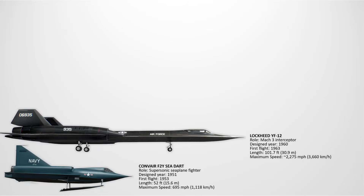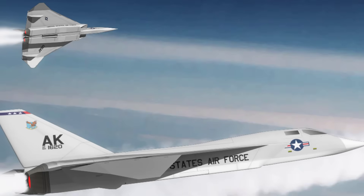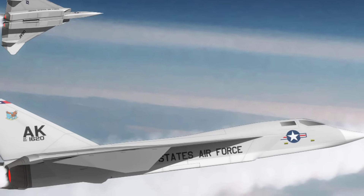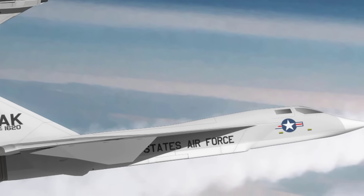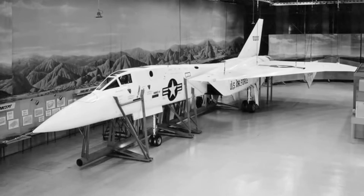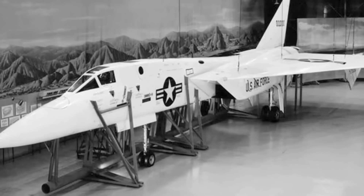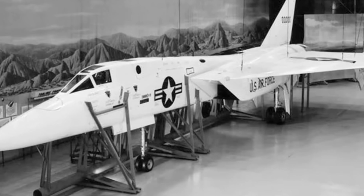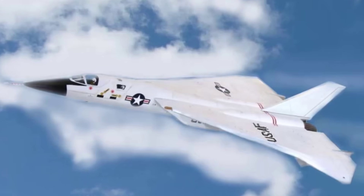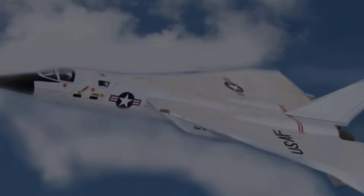The XF-108 Rapier. This was conceived as a Mach 3 long-range interceptor to escort the XB-70 Valkyrie bomber. With cutting-edge radar and AIM-47 missiles, it was far ahead of its time. Designed in the 1950s, its role was to stop Soviet bombers before they reached American airspace. However, costs skyrocketed and the growing focus on missiles made it unnecessary, and it was cancelled. What makes the Rapier special was its extraordinary range and speed, which could have made it a dominant interceptor.